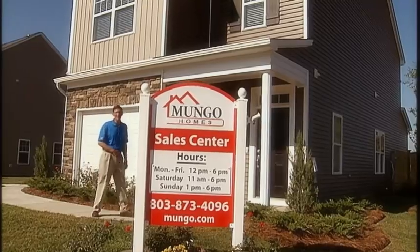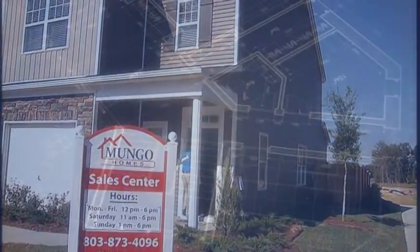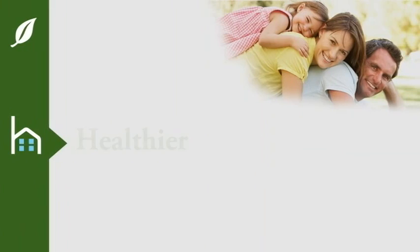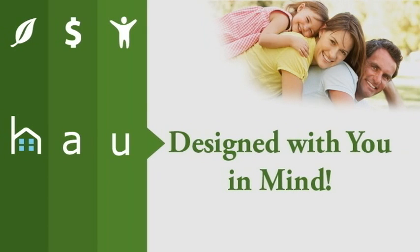So just exactly what is House Smart? House Smart is healthier, more affordable and designed with you in mind.